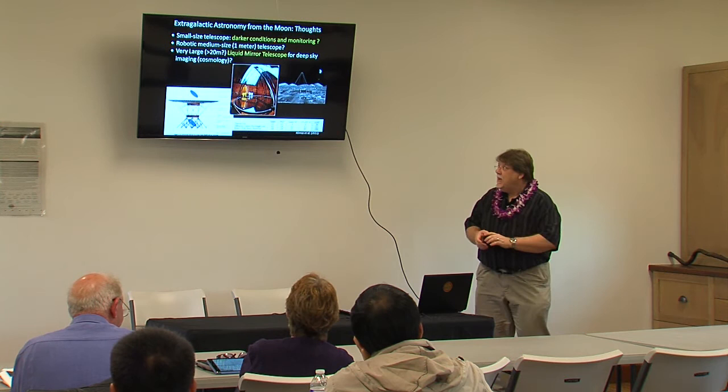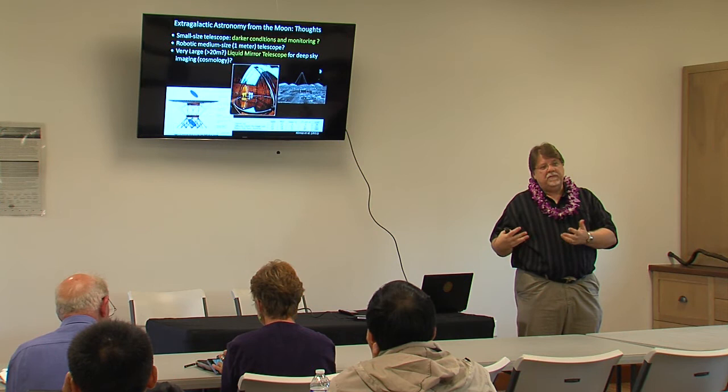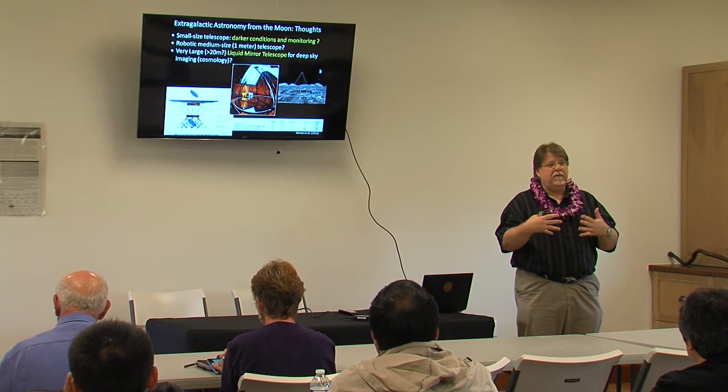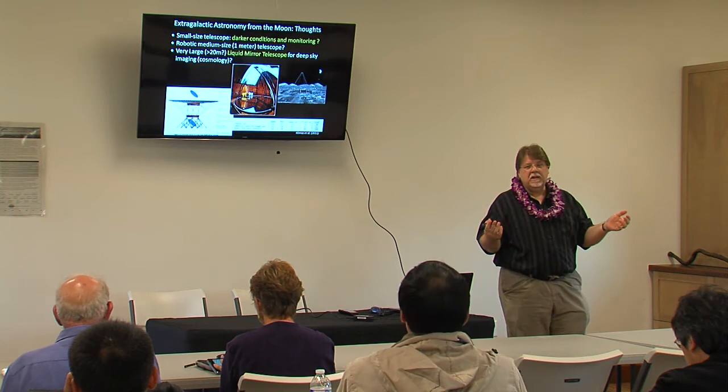These telescopes will be used to do real astronomy, observing all the time. The LUT, the small telescope on the Chinese lander, has been used mostly to study variable stars, and they have published very nice results from that. What do we do after that? Can we imagine a bigger telescope on the surface of the Moon?